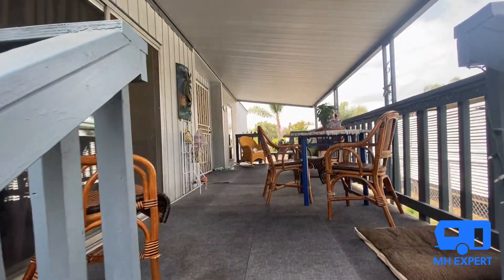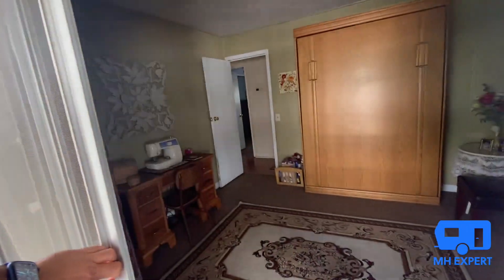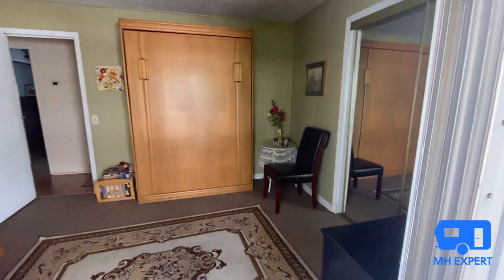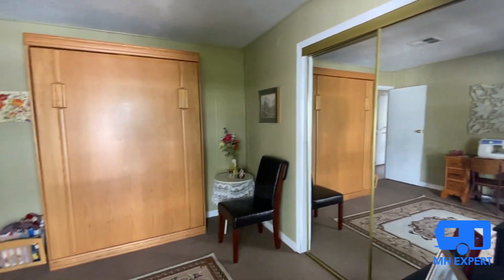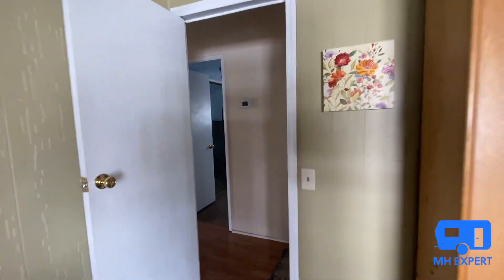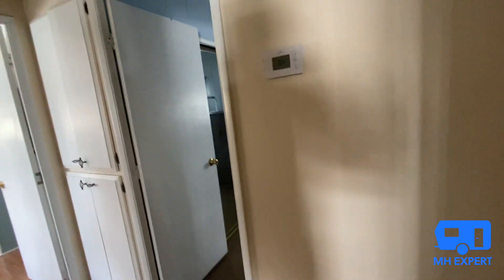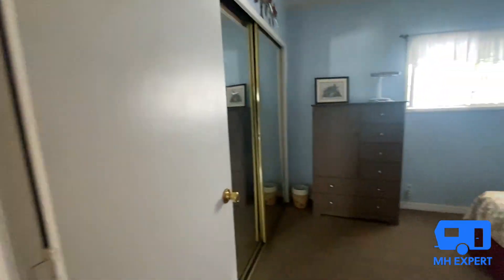We're going to take you through bedroom number three, where there is a sliding glass door making it easy access to this porch. This is a great size bedroom with mirrored wardrobe doors. It's set up as an office, but you can also fit a queen bed in here with some end tables, no problem. Over to the right is where the main living area is.